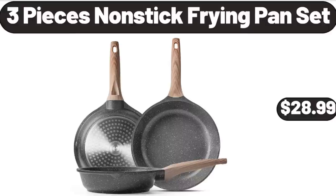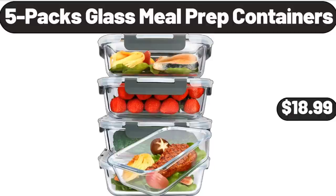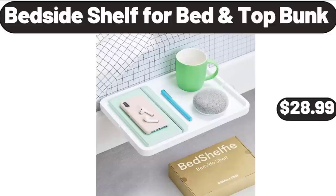3-Piece Nonstick Frying Pan Set, $28.99. 5-Pack Glass Meal Prep Containers, $18.99. Bedside Shelf for Bed Top Bunk, $28.99.